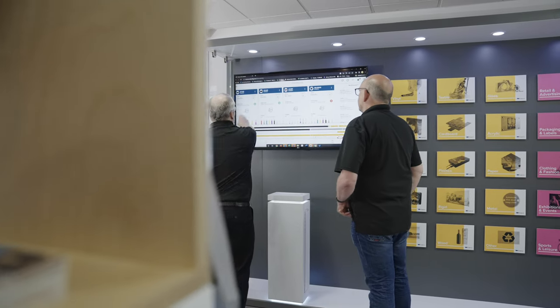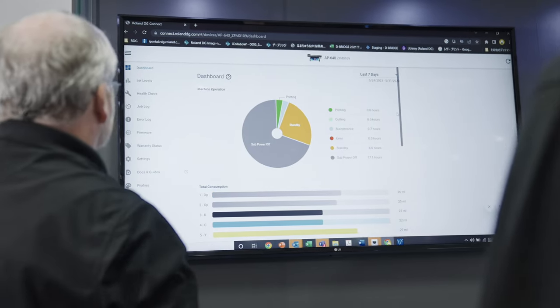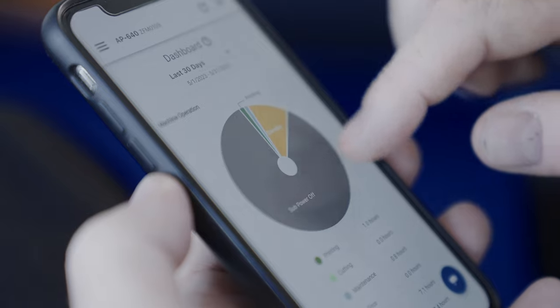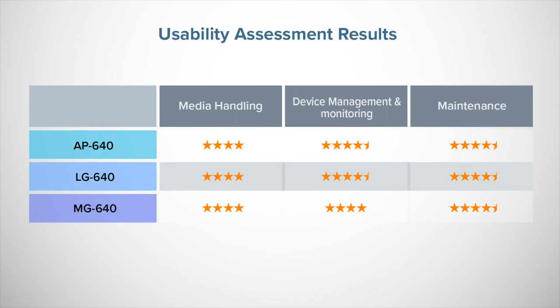The free of charge Roland DG Connect utility enables monitoring of an unlimited number of registered network devices, which gave us the opportunity to view a wealth of information about each connected device with user-friendly infographics. This valuable utility is also accessible from your smartphone, allowing an operator to keep track of device status from remote locations. The TruVis family earned high scores across our detailed usability analysis, with the LG and AP series both earning overall four and a half star grades.